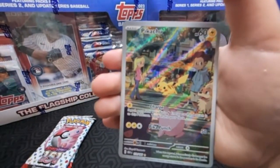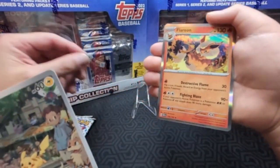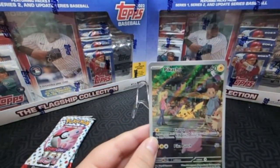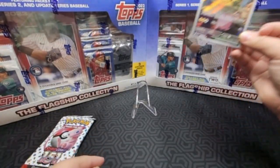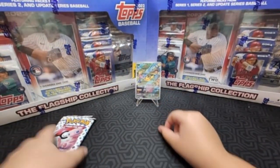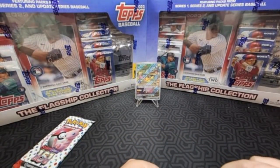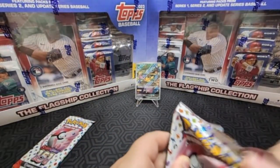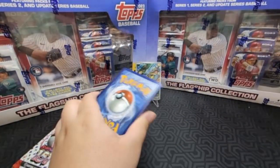I wonder how much that's worth — five bucks, ten bucks? Oh, this is new, I've been looking for Flare on this guy. Where did my sleeves go? Oh well, it bugs me when I can't find stuff. Pikachu isn't centered — it's not terrible but not great. I forgot to do the energy thing.